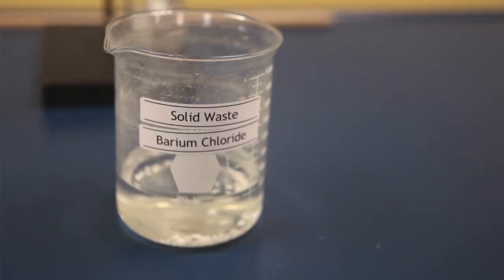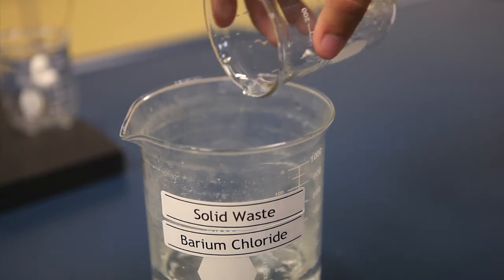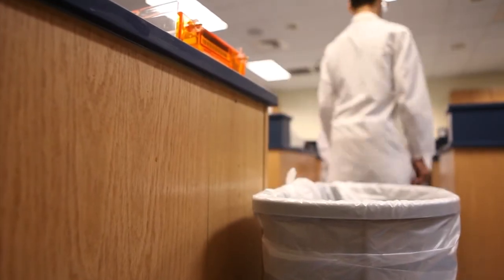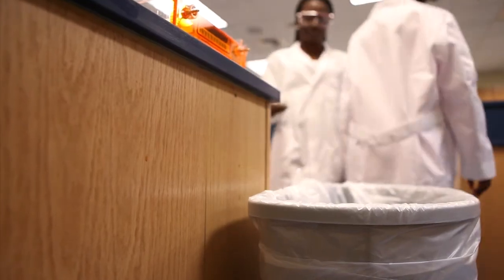Liquids which are insoluble in water are to be discarded in the solid waste containers provided. Do not throw these in the sink. Insoluble solid materials like pieces of metals, matches, and paper are to be discarded in the waste basket. If you are unsure of the proper place for disposal, feel free to ask the instructor.